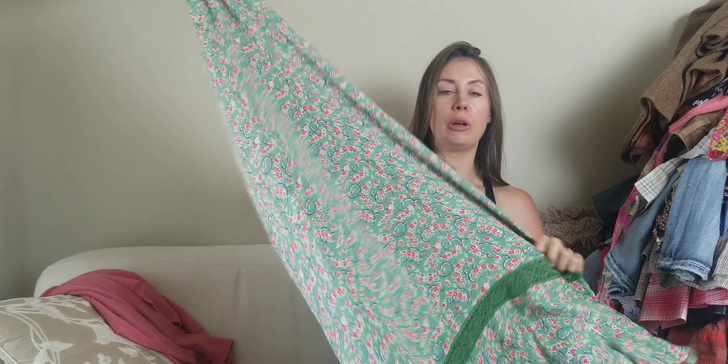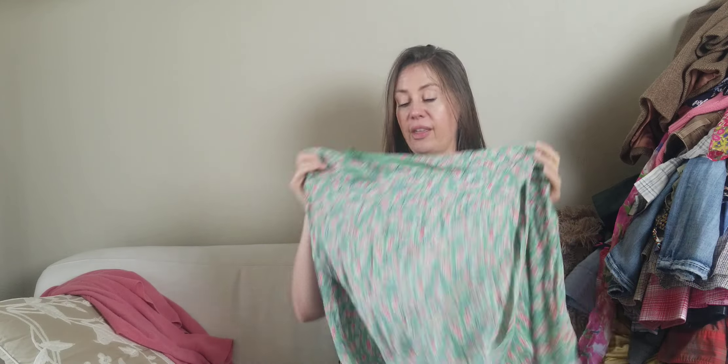This is a new brand — April Cornell. I believe this is vintage, and it's this green floral maxi dress with a ruffle hem. Comps looked really good, like $40 and up, so I was really happy to find that. Be on the lookout for April Cornell if you ever find her pieces.